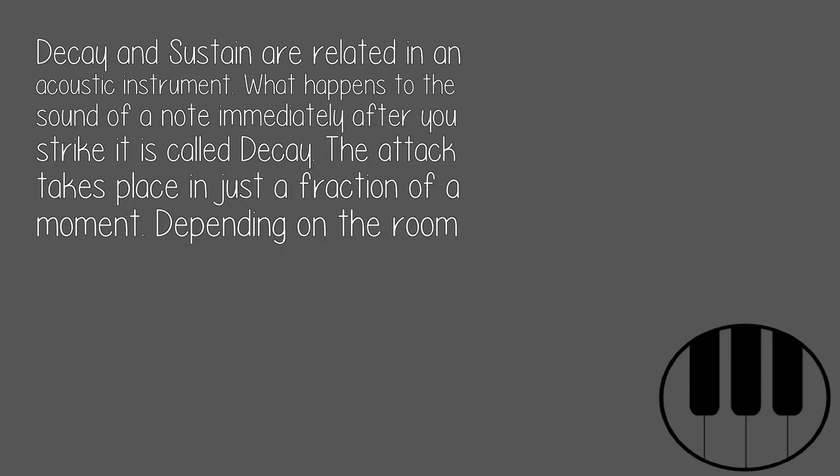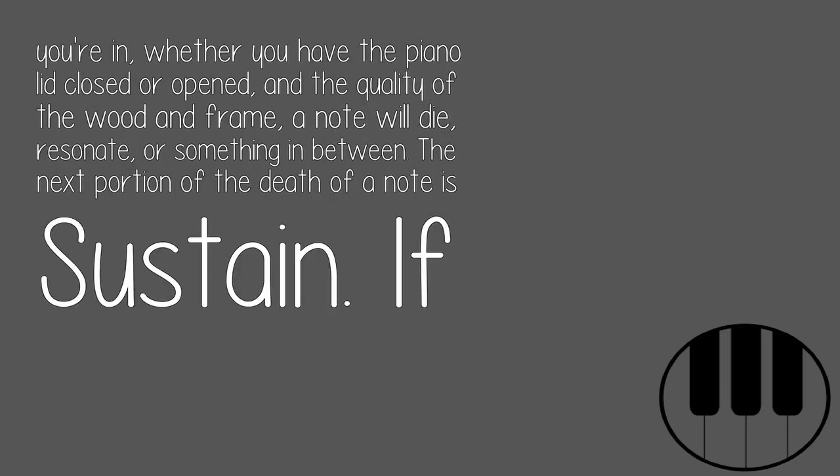Decay and sustain are related in an acoustic instrument. What happens to the sound of a note immediately after you strike it is called decay. The attack takes place in just a fraction of a moment. Depending on the room that you're in, whether you have the piano lid closed or opened, and the quality of the wooden frame, a note will die, resonate, or something in between.